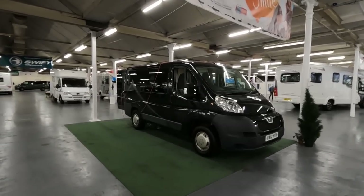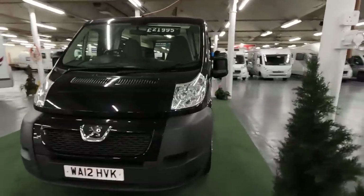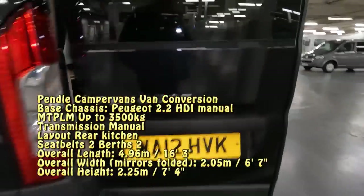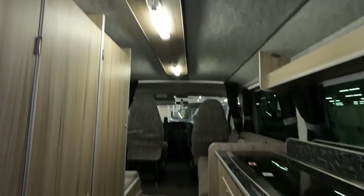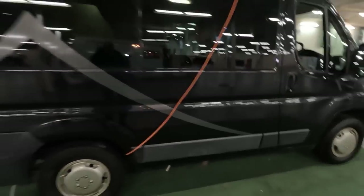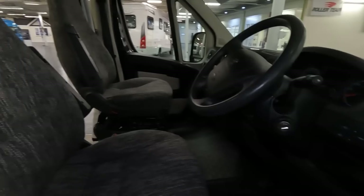Here's an almost-converted van — £21,995 on a 12 plate, so 2012. It's a Peugeot Boxer — I'm not sure what make the conversion is, it's a self-conversion. It's a fixed roof by the looks of it. There's electrics at the back and drain points. This must be about a six-metre van. You could use this as everyday transport. Nice cloth seats and there's plenty of wear in the tyres yet.